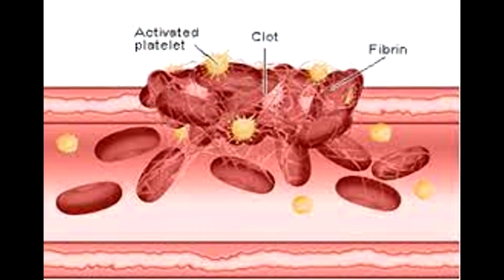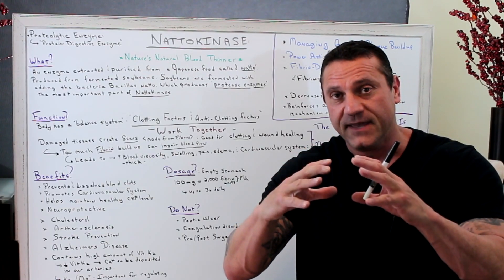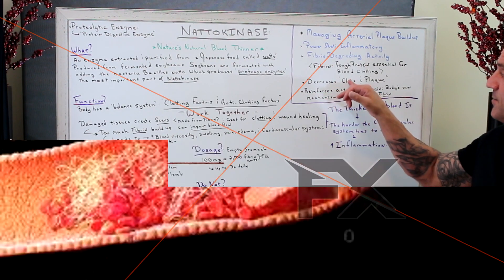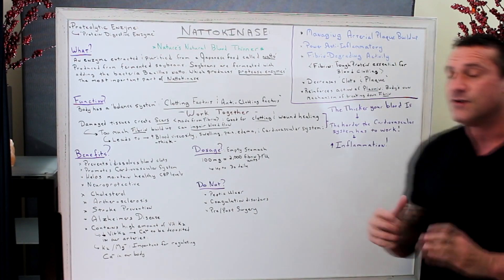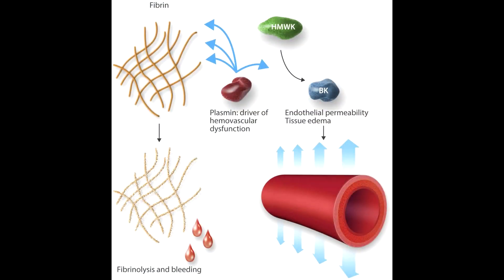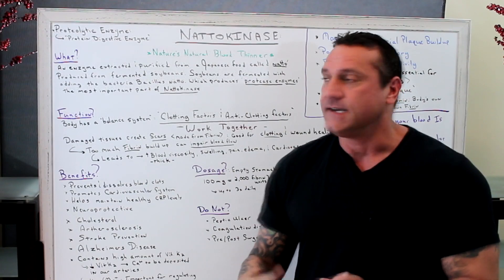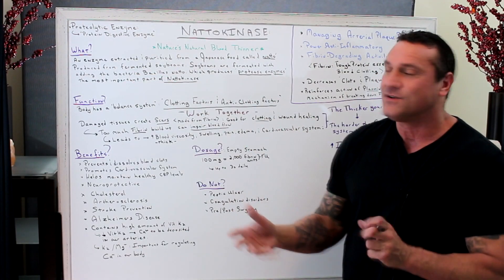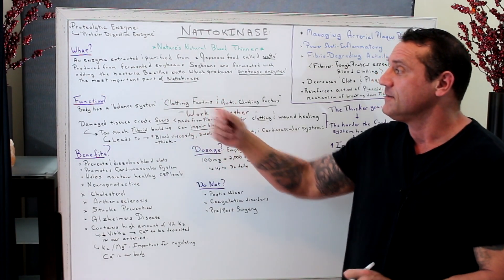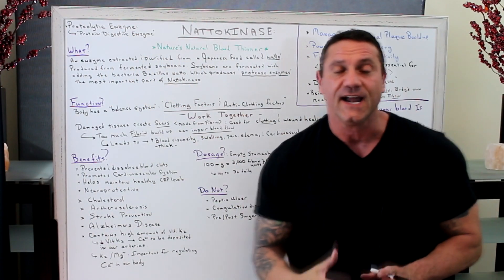What is fibrin? Fibrin is a tough protein which is essential for blood clotting. When we damage our cells or have internal arterial damage, that's fibrin — and if it gets too big, it causes a clot or a plug. Nattokinase decreases clots and plaque, and it reinforces the action of plasmin. Plasmin is our body's own mechanism for breaking down fibrin, and nattokinase boosts that activity, decreasing plaque buildup even further. It's an enzyme extracted from a Japanese food called natto, produced from soybeans fermented with the bacteria Bacillus natto, which produces the protease enzymes — the most important part of nattokinase.